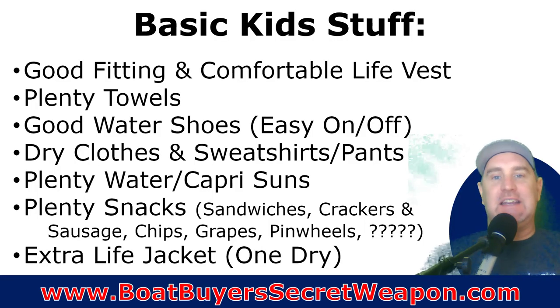We're going to start with just the basic kids stuff. Good fitting and comfortable life vests — I'll put a video up of testing a life jacket to see if it fits on my kids, so look for that in the short section. Plenty of towels — kids have a way of getting everything wet. Good water shoes, easy on and off. Remember the docks are hot, the pavement at the boat ramp is hot, and you need something they can just slip right on.